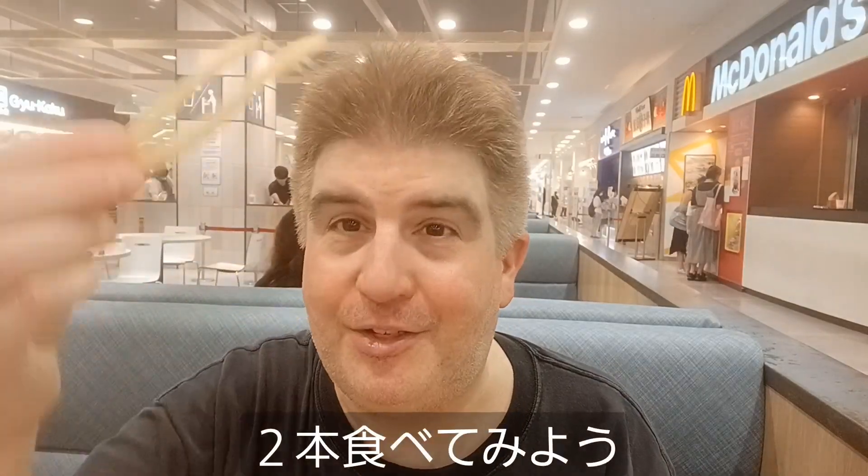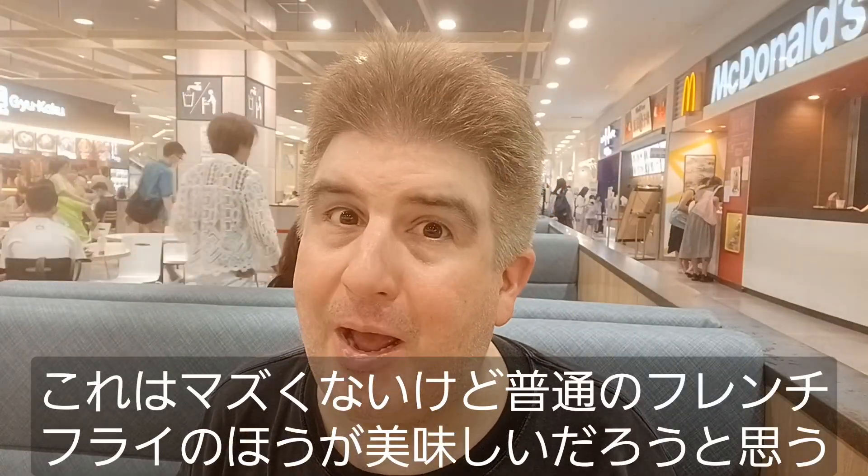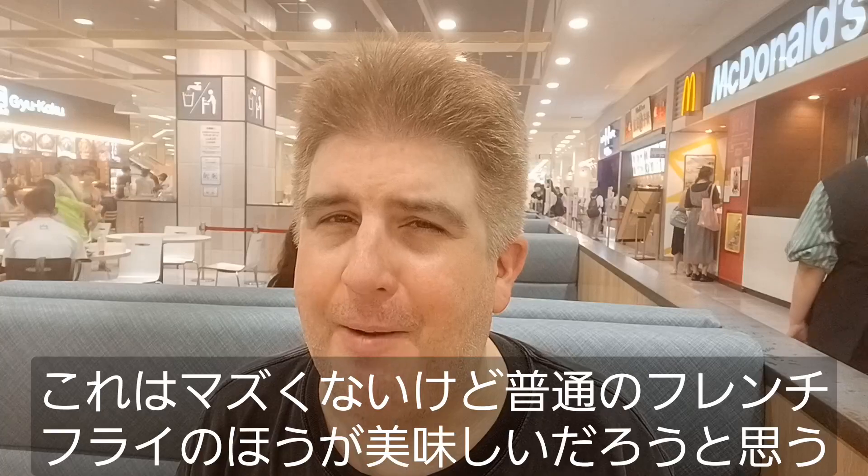Let's try a couple of fries. Those aren't bad. I don't love the sour cream and onion fries — they're not bad, but I'm not a huge fan. I think regular fries might be a little bit better.